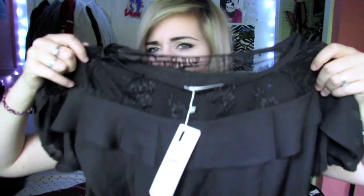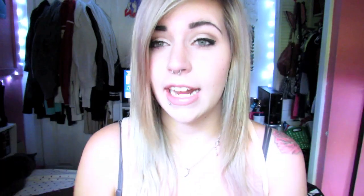The first thing I got is just this shirt — it's a fancy kind of shirt with lace and a ruffle. I got this just if I need to go to a dinner or something fancy to wear, and it's cute and I like it.